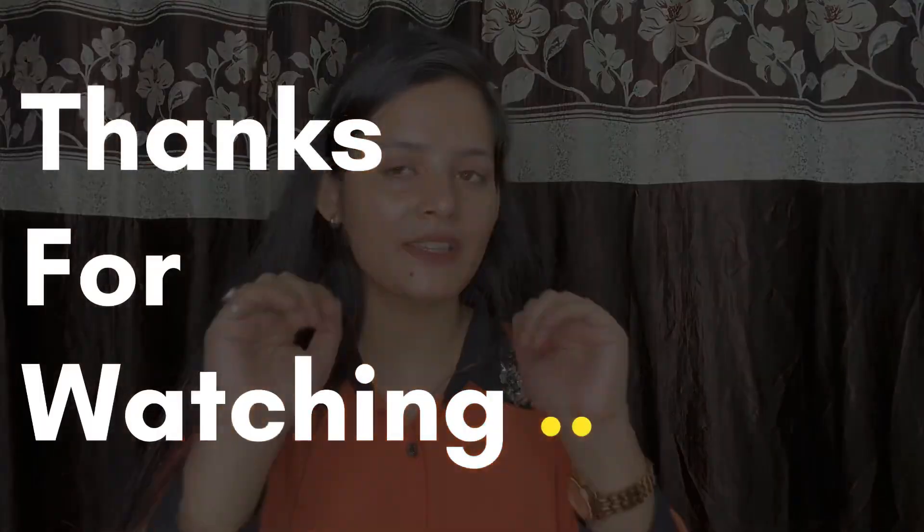Friends, don't forget to buy Mama Earth. Thank you so much for watching my video — don't forget to like, share and subscribe. You can also follow me on Instagram; I will mention my ID. So go there and follow me. Thank you so much, bye bye, take care.